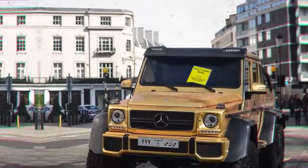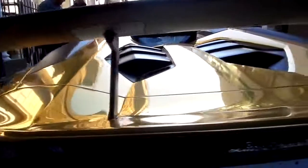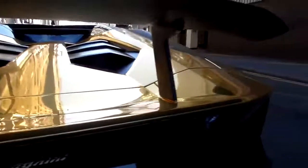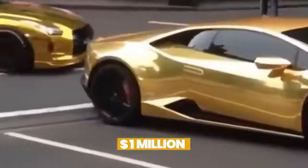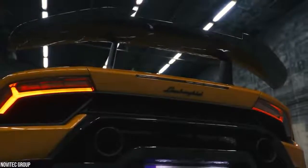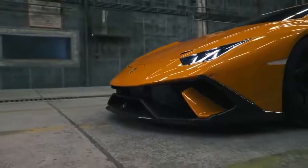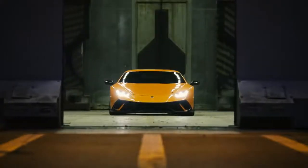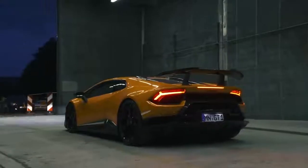The authorities also slapped a ticket on Bin Abdullah's G63 6x6 the same day — they must have been jumping for joy when they saw the gold cars parked on the street. Bin Abdullah is clearly a fan of Lambos because he also owns a gold-plated Lamborghini Huracan. The $1 million beauty is equipped with a V10 engine and an electronically controlled all-wheel drive system that makes driving the supercar a breeze. Every Lamborghini is a work of art, so it's no wonder he's so fond of them.